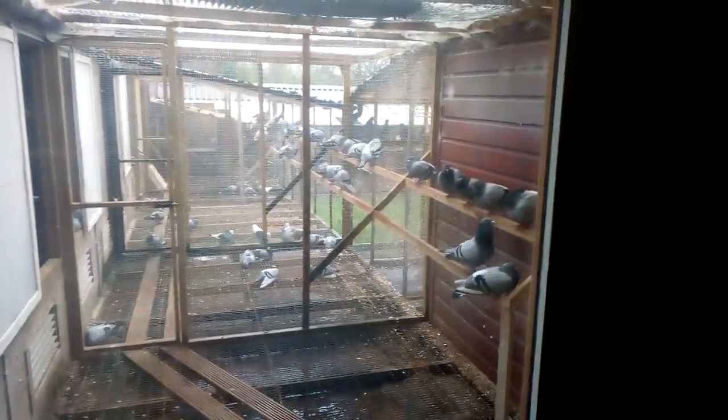Nice big glass double-glazed window. And then that door there goes through to the Ardens. One day I'll do a full tour of the stud.